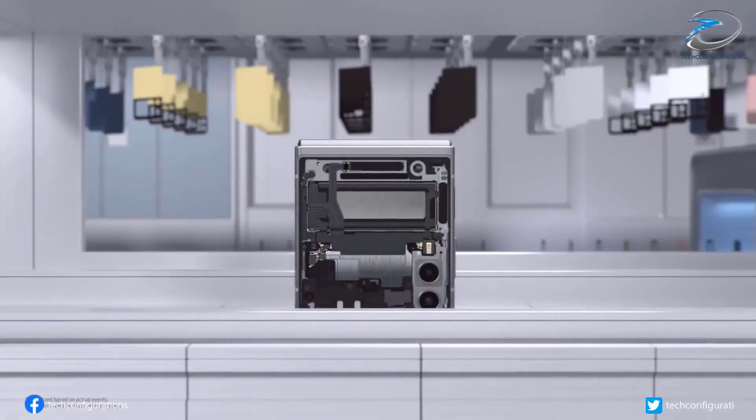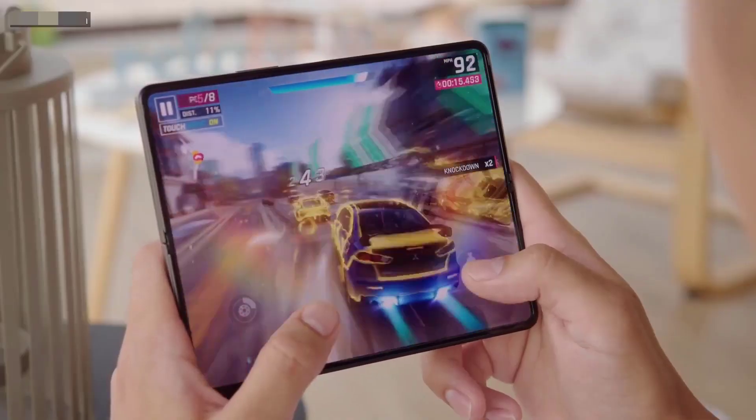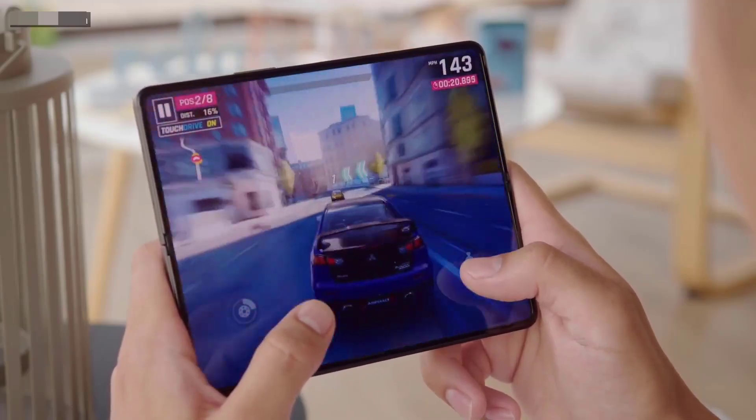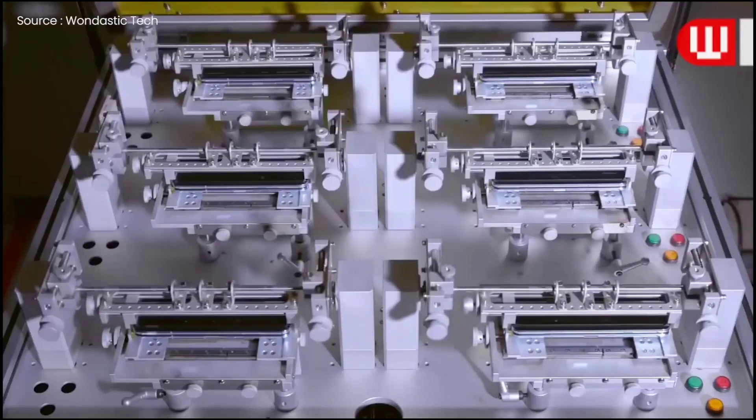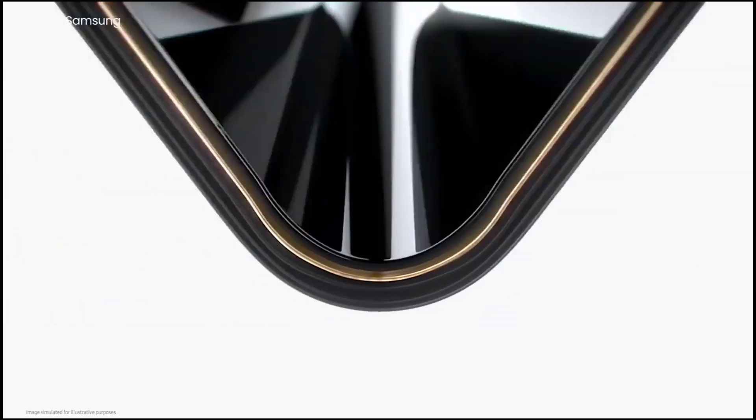The Z Fold 4 comes with tons of new upgrades, first being the built-in S Pen support, which was a much needed feature for the device with bigger screen real estate. Next is the new ultra-thin glass, which is rumored to be tougher and higher in quality than any other glass used on Samsung foldables.